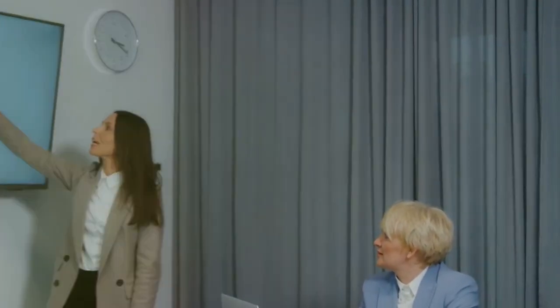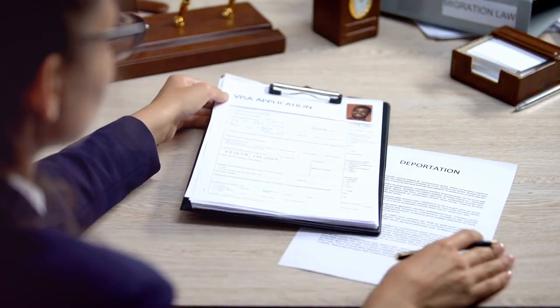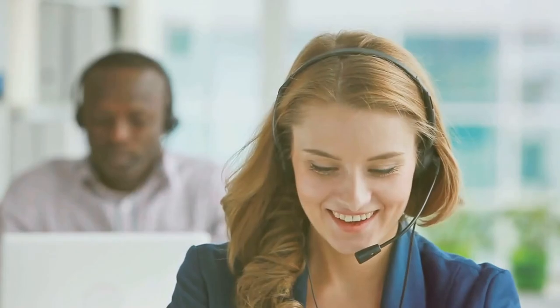That's the H1B visa process in a nutshell — it's complex but manageable. Remember to start early and prepare your documents. Want to learn more? Subscribe, like this video, hit the bell, and leave a comment. We're here to answer your questions. Good luck with your H1B journey — we're rooting for you!